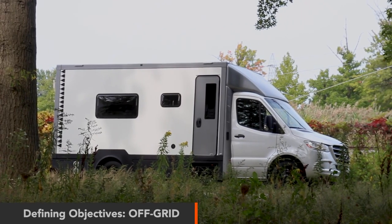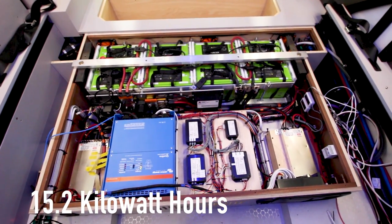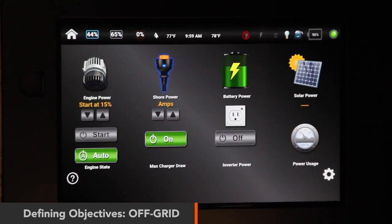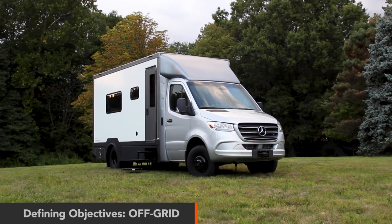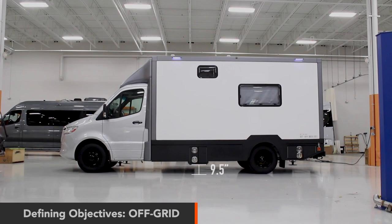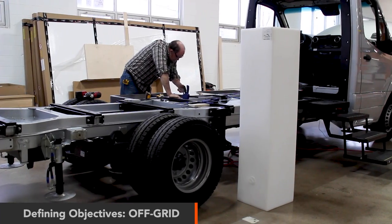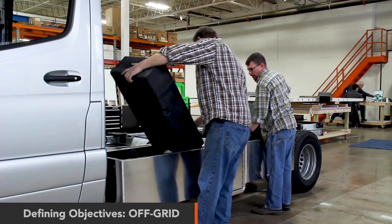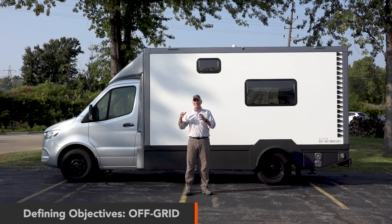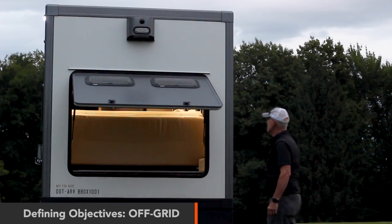Another client objective is off-grid capabilities. We have a large lithium battery pack configured like a single battery with shunt, state of charge information, and very simple automatic operation with auto start — so if the battery gets low and your pets are in there, it'll start and recharge. Off the grid, the lowest ground clearance point is nine and a half inches, comparable to a Sprinter 4x4. Tanks: 50 gallons of fresh water, gray and black tanks each with 27.5-gallon capacity. These tanks can be operated individually or equalized to share capacity — a lot of flexibility for off-grid and on-grid.